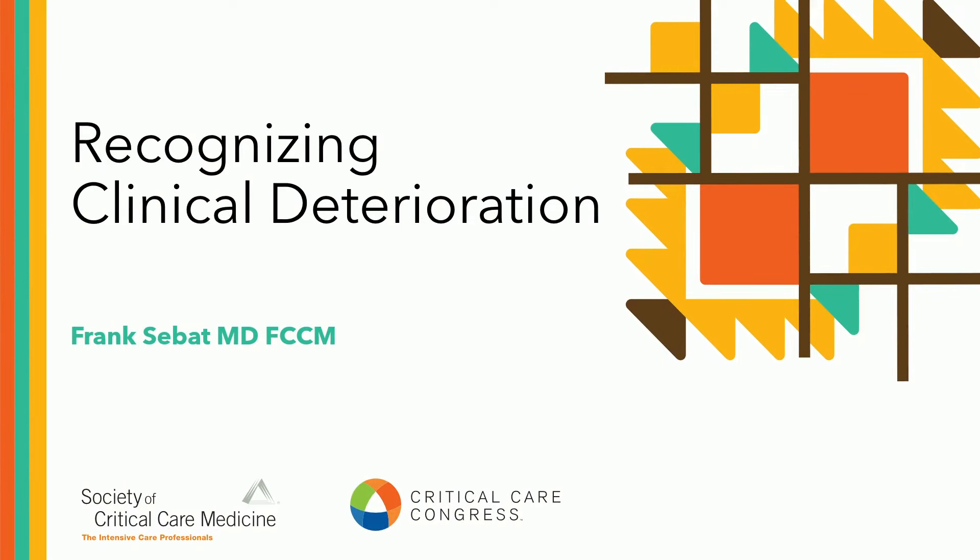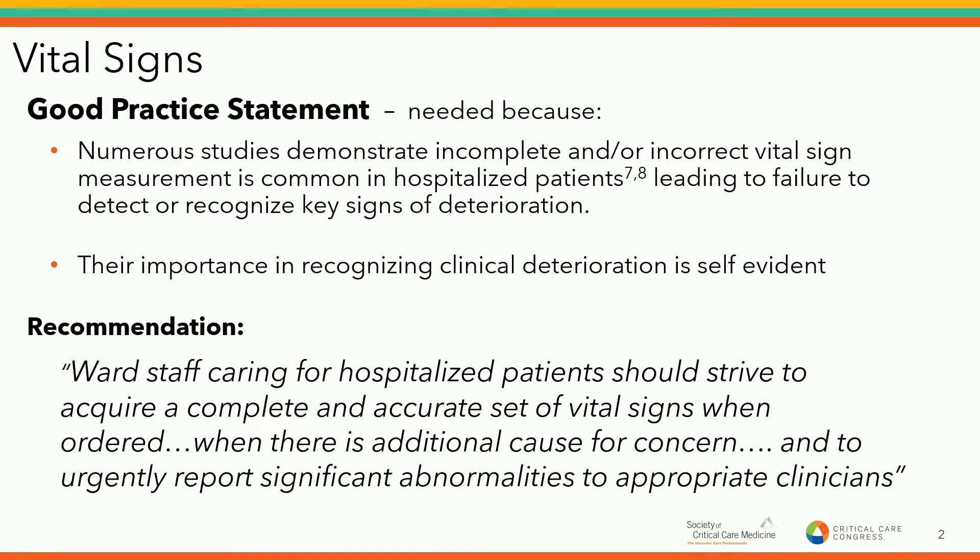Good afternoon. I'm Dr. Frank Sebat. I've just retired after 44 years of clinical practice, but I'm still doing research and process improvement, originally from Redding, California. I'll be going over a couple of guidelines related to earlier recognition of clinical deterioration outside the ICU. So — vital signs. This was the first topic we decided to tackle.